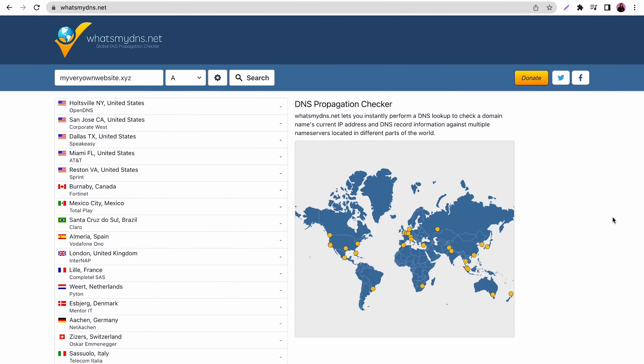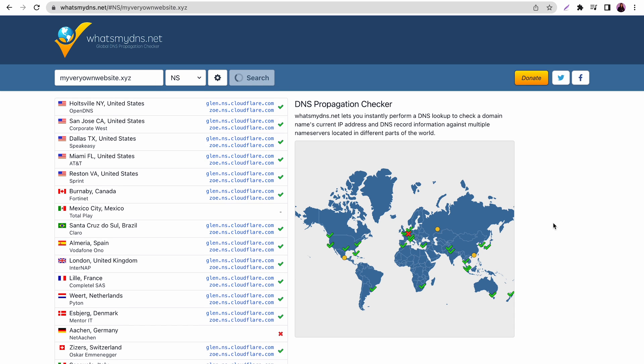After completing these steps, keep in mind that the changes may take up to 24 hours to propagate. To check if the process is complete, go to whatsmydns.net and input your domain name, then choose NS from the drop-down menu. Hit the search button to see the DNS status. If it doesn't change to the new name servers within 24 hours, contact your provider's customer support team.